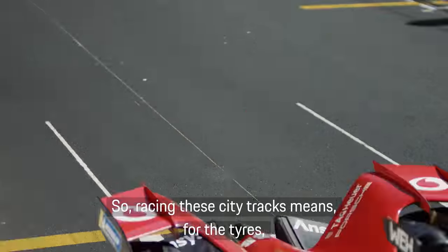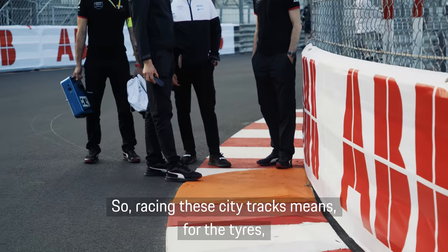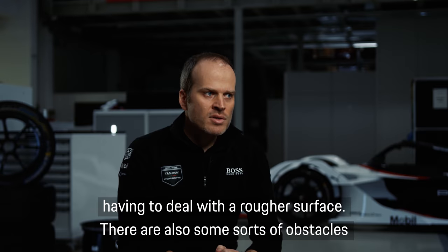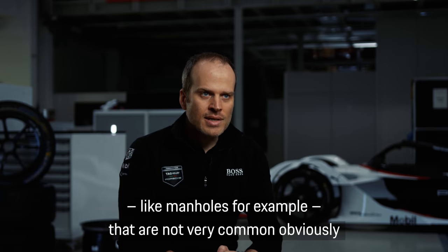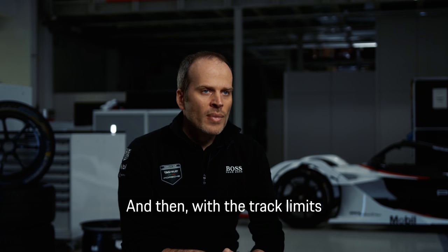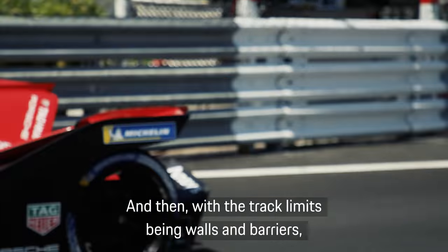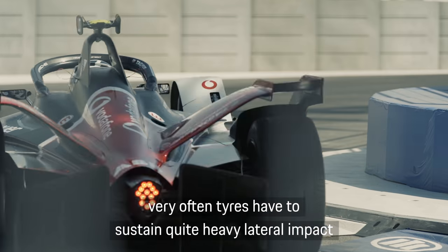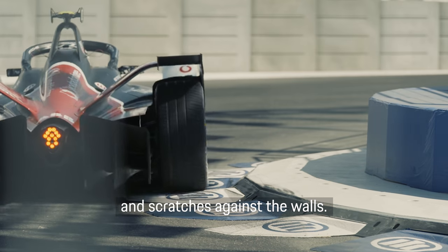Racing in city tracks means for the tires having to deal with a rougher surface. There are also some sort of obstacles like manholes, for example, that are not very common on closed circuits. And then, with track limits being walls and barriers, they very often have to sustain quite heavy lateral impacts and scratches against the walls.